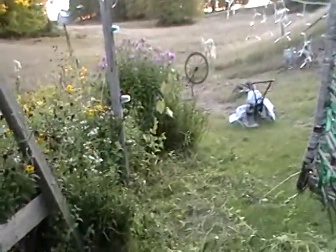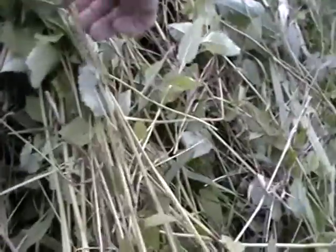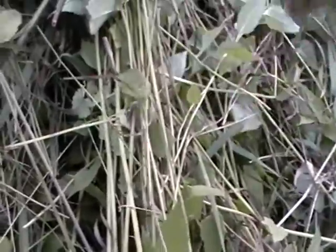I came out here with my clippers and I have clipped. I've got a big pile of weeds. These are the plants — they have a square stem. It's similar to... what's that bad one? Purple loosestrife.